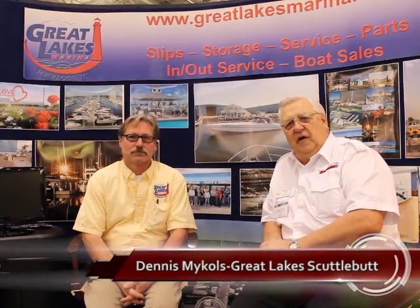Hi folks, Dennis Michaels again here at the Grand Rapids Boat Show. Scuttlebutt is going around interviewing all the various vendors and trying out for you what's the hottest thing here at the show — new products, good deals on slips, boats for sale, new and used. Sitting here with Jeff Covey over here at the Great Lakes Marina, Muskegon, Michigan. Fantastic big place they got. Full-service marina. Tell us a little bit of what's going on.